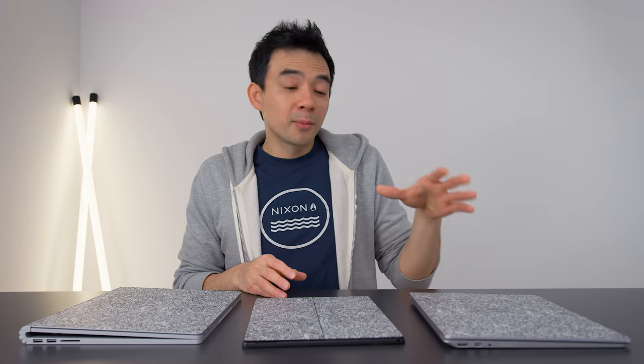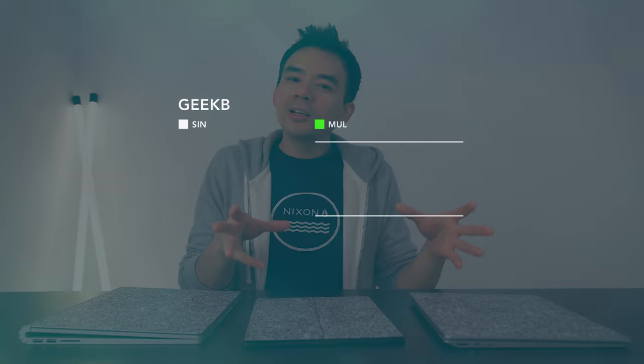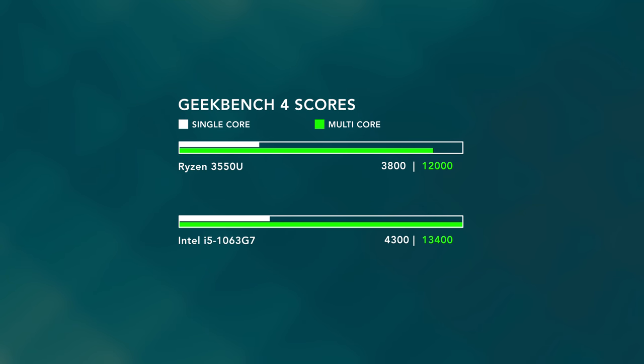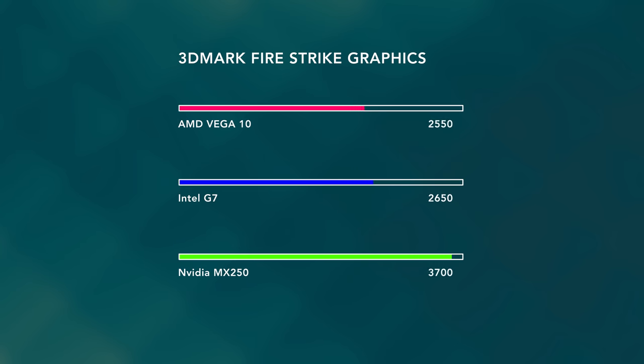A lot of articles right now are trying to hype up this AMD-based Surface Laptop as if it's going to be super amazing. It's cool and very interesting, and I'm glad that Microsoft is working with AMD to give them some recognition for what they've done in the industry. But these are not going to be powerful laptops. If you look at what Intel has to offer in the same category, the Intel chips have better CPU performance and better GPU performance.